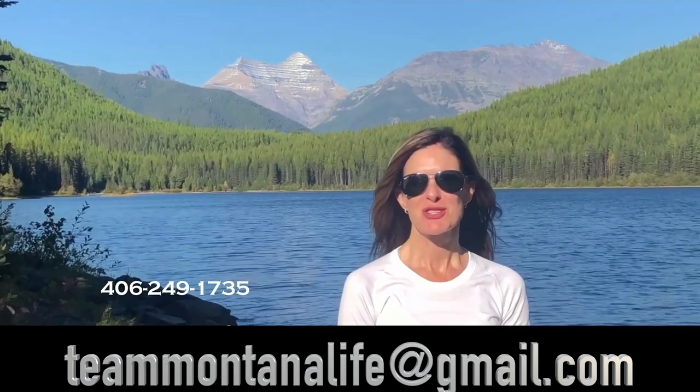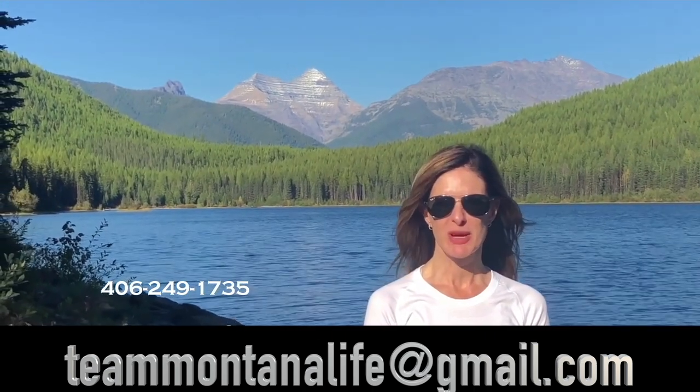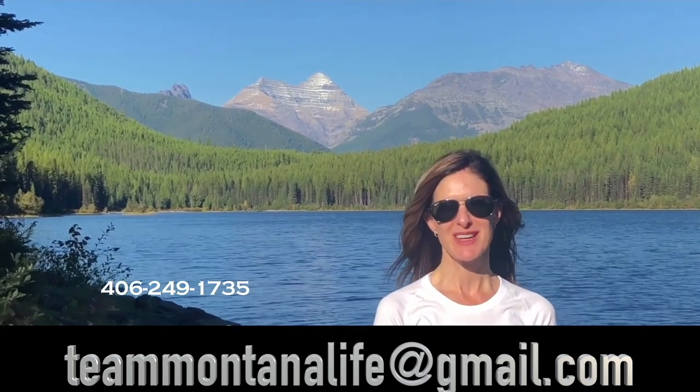Thank you for watching our video. Please call, text, or email for more information. And don't forget to watch our other videos about Montana.